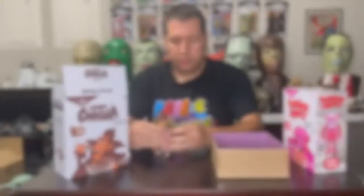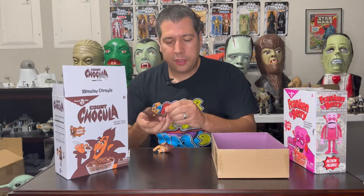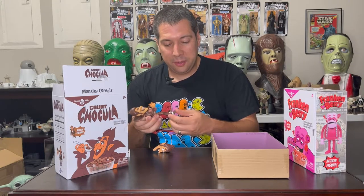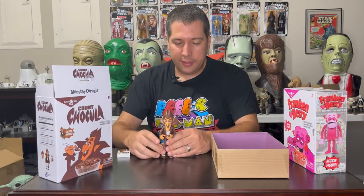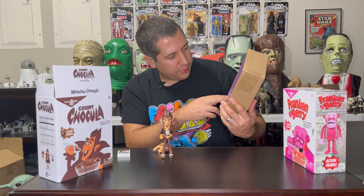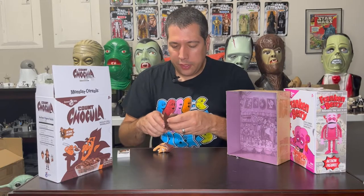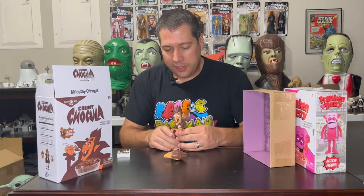The man, the myth, the legend — Count Chocula! As the box says, he has 21 points of articulation. His arms move pretty easily, his hands turn, he's got double-jointed knees, and pivoting ankles. He balances no problem. There's also a nice artwork insert in the box showing him along with Boo Berry and Frankenberry. And there is a removable, swappable head — pops out nice and easy, and another one pops on with no problems.